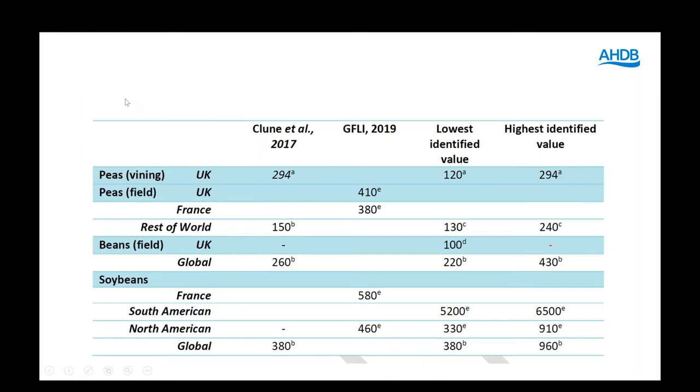We've also included some peas and beans, and we've got some figures for the UK but also some figures from around the world as part of a comparison.